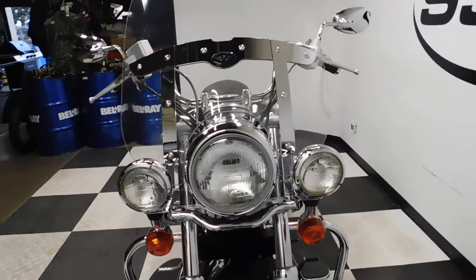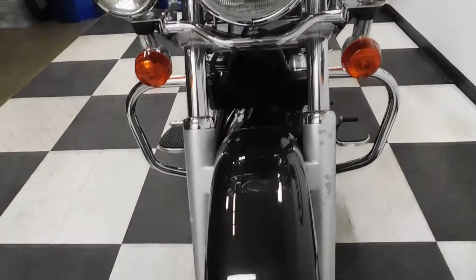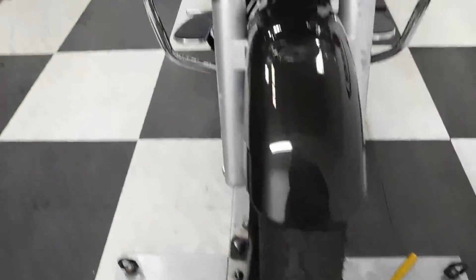The highlights include the highway lights and the clear windscreen. As you can see, the body's in great shape. We will be putting a new set of tires on this bike.